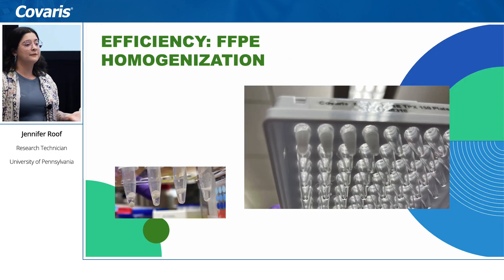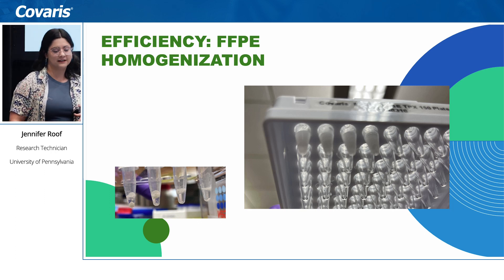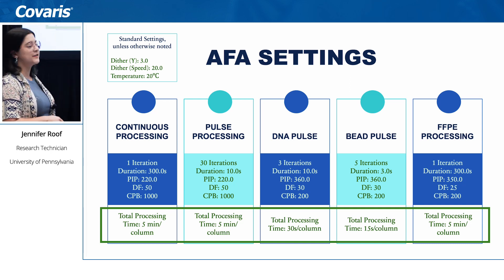We have also worked with the FFPE workflow and found that the r230 is great at homogenizing FFPE samples — there was a great talk about that yesterday. To highlight our AFA settings in terms of speed: total processing time per column is very quick. We typically do a DNA pulse and then five minutes of processing time, so for a whole plate that's about half an hour — not bad at all, and really effective.